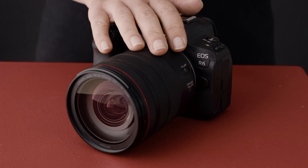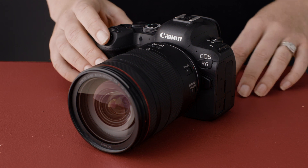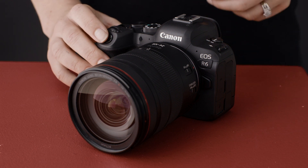The EOS R6 is built around the new 20.1 megapixel full-frame Canon CMOS sensor. While this is a lower resolution than the EOS R5, it does make the file handling a little easier, which means every pixel is slightly larger and better at capturing low light.